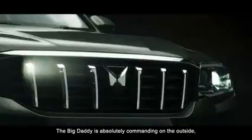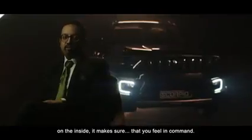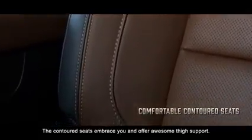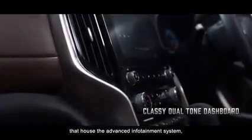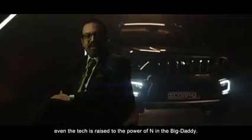The Big Daddy is absolutely commanding on the outside; on the inside, it makes sure that you feel in command. The first thing you notice as you enter the Scorpio N is a rich coffee black leatherette upholstery that sets the mood. The contoured seats embrace you and offer awesome thigh support. One look at the center console and you are attracted to the robust metal finish dual rails that house the advanced infotainment system.